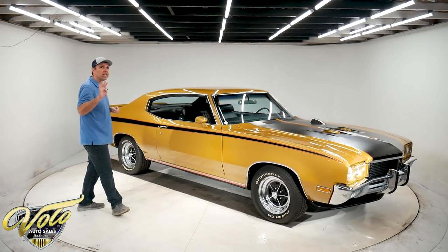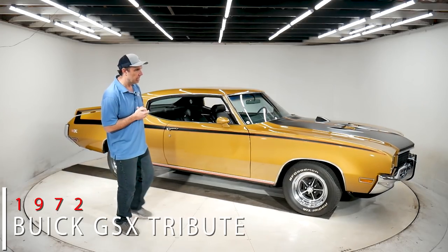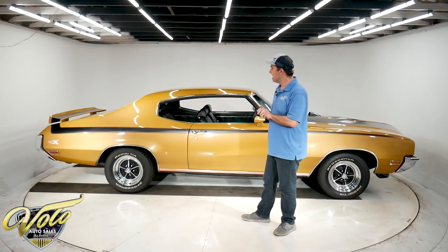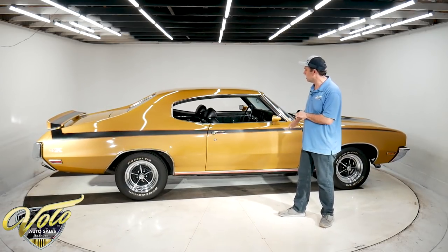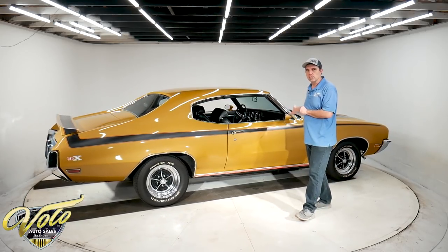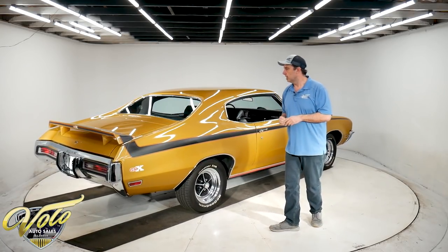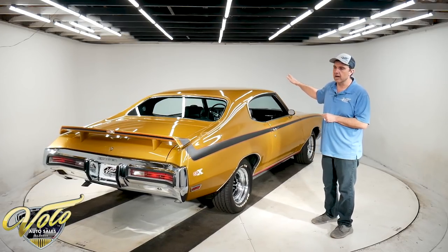They made 44 GSX Buicks in 1972. Good news is this is not one of them, so it's going to be very affordable — this is a car you can get in and drive. Actually, this is better than the '72 GSX because it was built with a 1970 Stage 1 drivetrain. 1970 was the peak year in performance; they were torque monster motors. This is a genuine 1970 drivetrain right down to the carburetor.